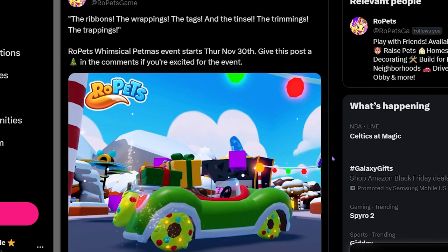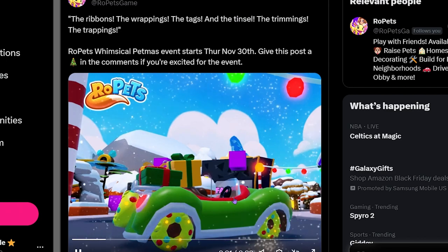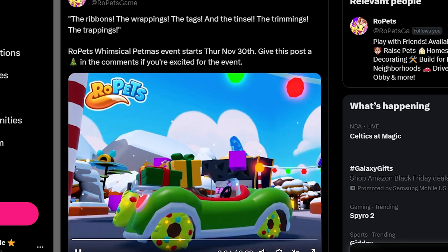Look how cute this vehicle is! As we can see in the map, snow has fallen. The wheels are wreaths — how adorable is that? And there are also presents on it. This car looks like it is a one-seater; there's only one spot and it looks too small to fit more than one passenger. But I assume your pet is going to be able to sit back where the presents are, with the ribbons, the wrappings, the tags, the tinsel, the trimmings, and the trappings.